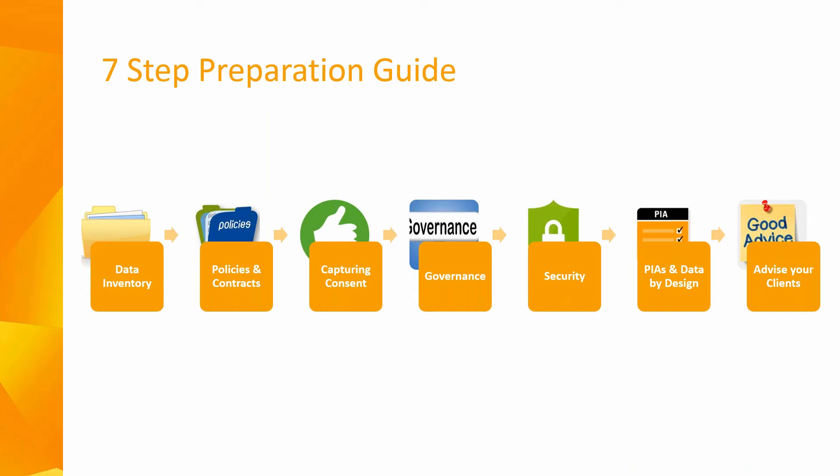You need to review your existing policies — your privacy policies — and update them where necessary, especially employee privacy policies and your own online privacy policy. You also need to review your contracts with clients and any third-party providers. We do have a data processor agreement available on your support documentation. You also need to look at how you're capturing your consent — if you use consent for marketing, you need to see whether or not it's compatible with the new regulations.